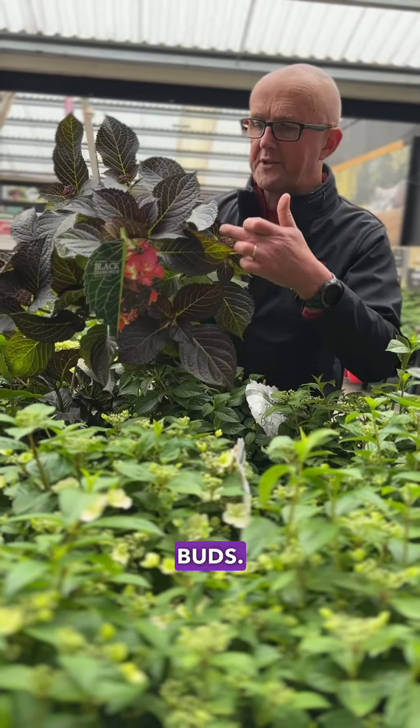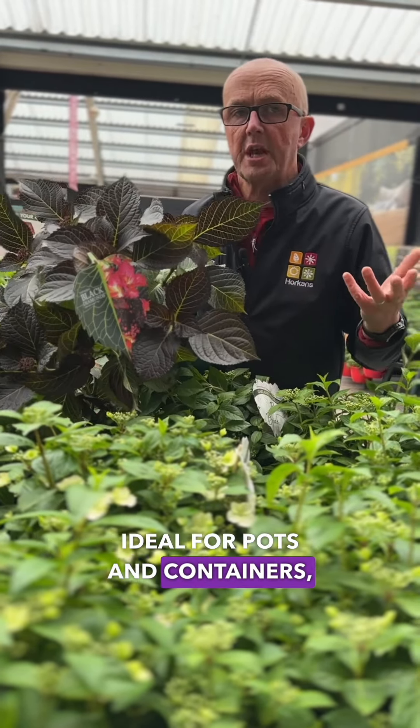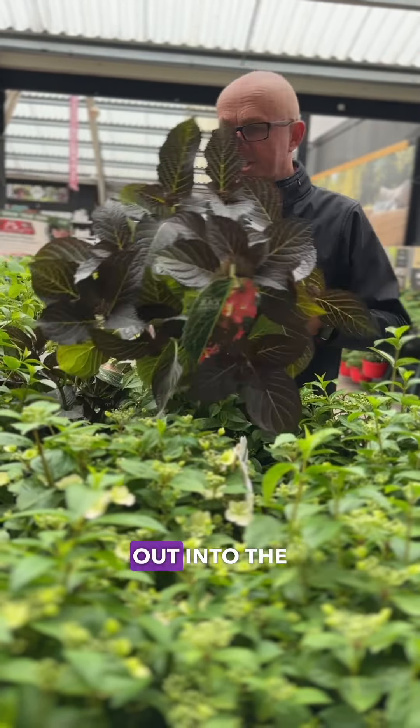You can see it's packed with flower buds. They're going to be spectacular in a couple of weeks' time. Ideal for pots and containers, but also quite happy to be planted out into the garden soil.